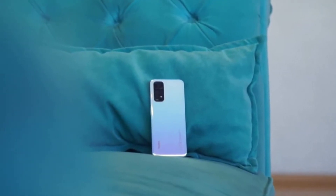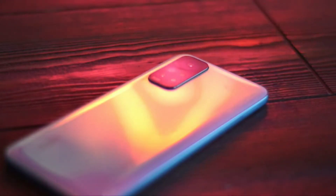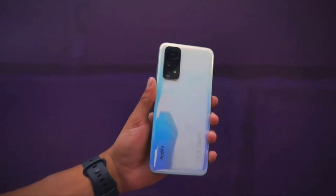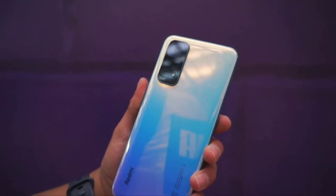Xiaomi has excelled itself with the 6.43-inch AMOLED screen on the Redmi Note 11. The color temperature can be adjusted too. The Redmi Note 11 comes with a quad-lens rear camera made up of a 50MP wide lens, an 8MP ultra-wide lens, a 2MP macro lens, and a 2MP depth lens.